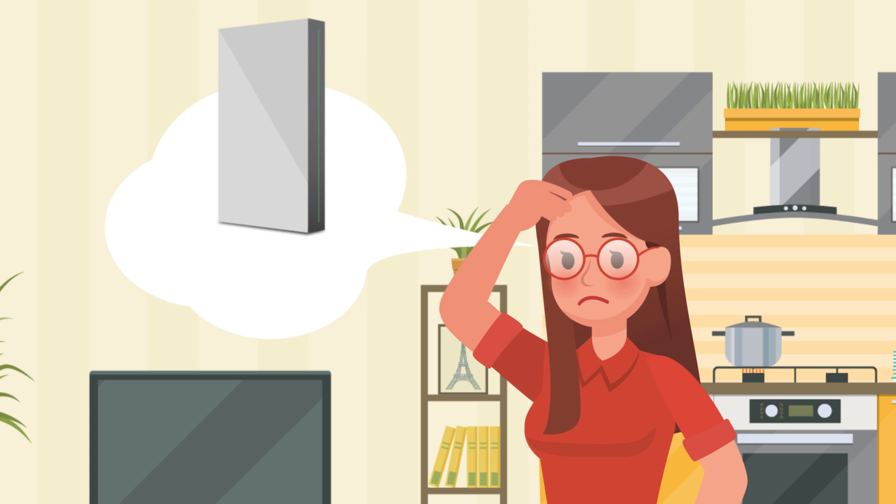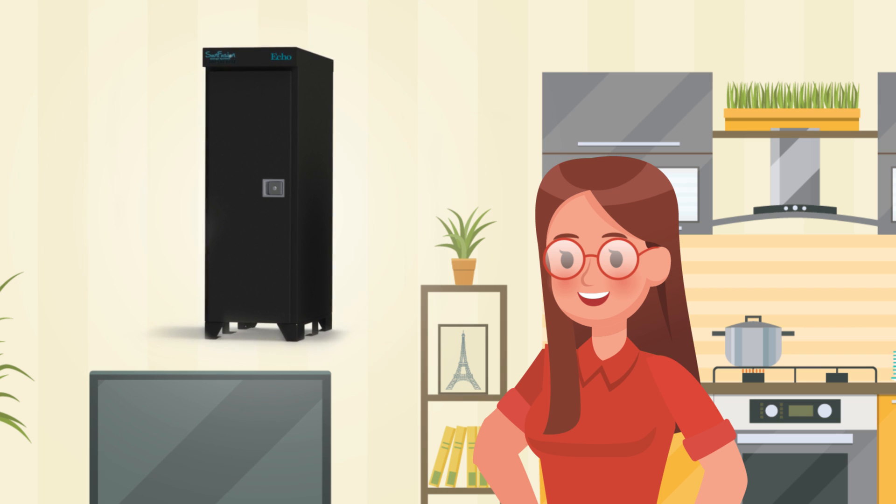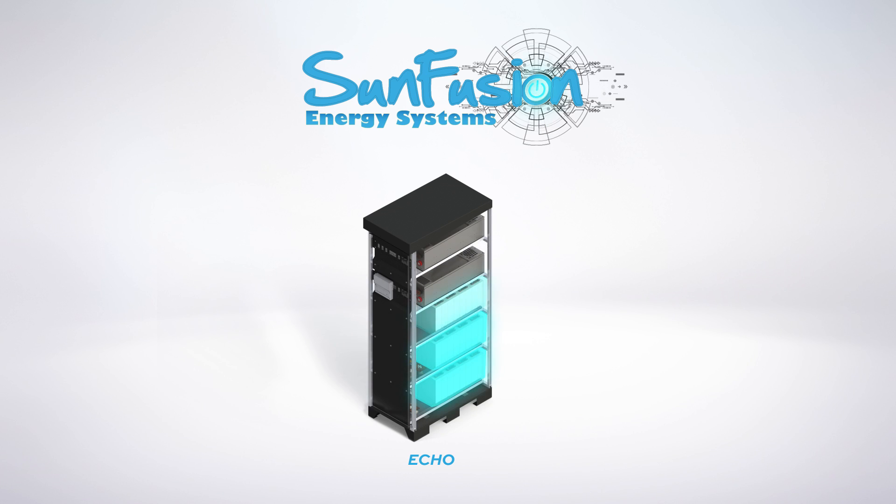If you're thinking about a Tesla Powerwall, you already know about these benefits. But it might be time for you to think about something more powerful — an uninterrupted energy supply, or UES, battery system from SunFusion. This is the Echo from SunFusion, a modular UES system designed to match the unique power needs of your home.